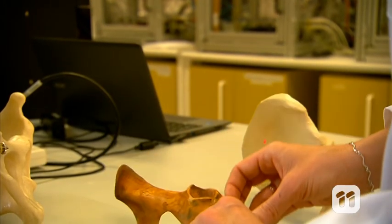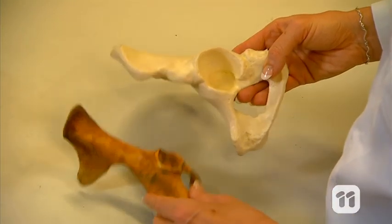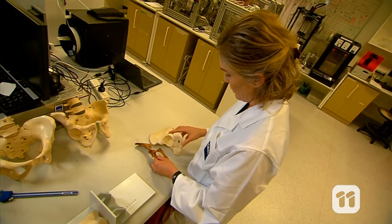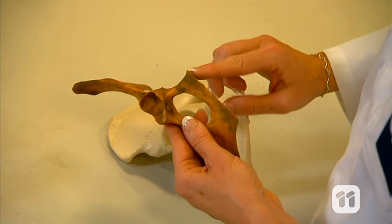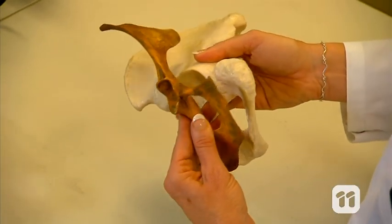But how can we be so sure? This is a hip bone from a wallaby. Next to this model of a human hip bone, we can see the size difference of the socket where the thigh bones connect. And this area here is called the ischial tuberosity, sometimes called the sit bones. The wallaby's is flat and angular, whereas the human's is thicker and rounder for support when we sit down.